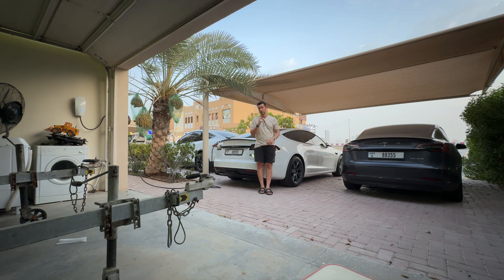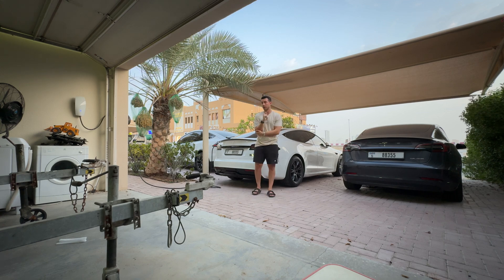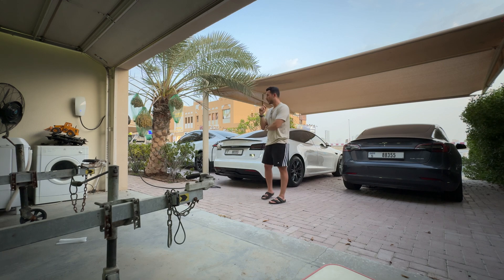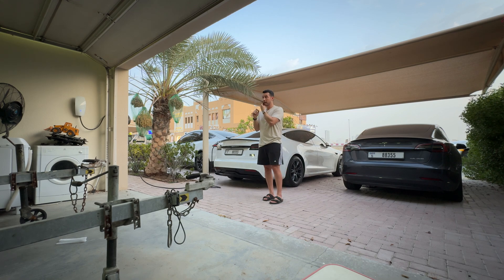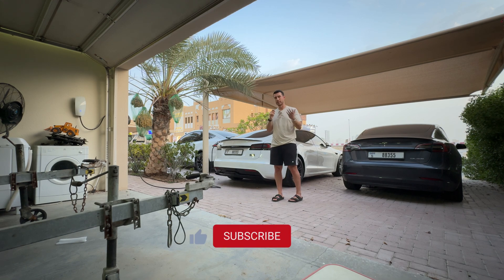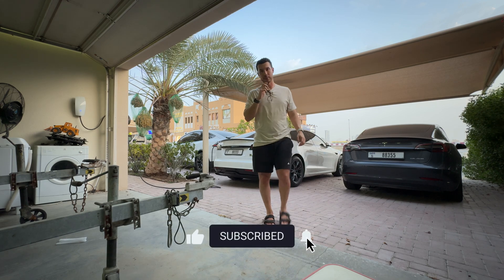It all comes down to how well you manage and how much you consume in a day. I've shared my experience having three Teslas at home with one charger. I hope that gives you a good idea of how things work with an electric car at home. A lot of friends ask the same question when they visit — this is the straight-to-the-point answer. Take care and see you in the next one.